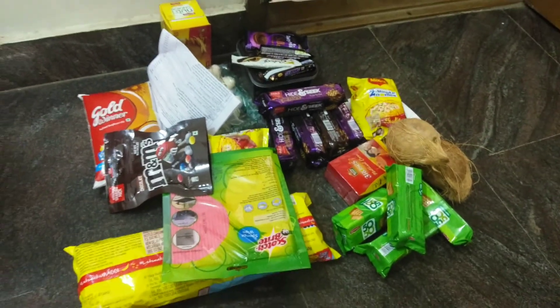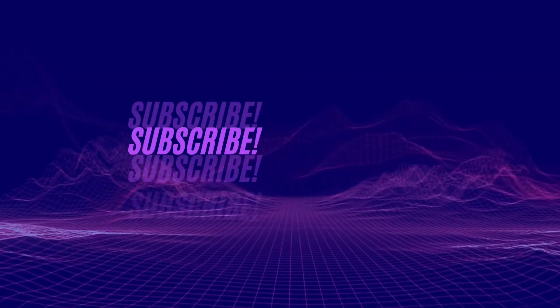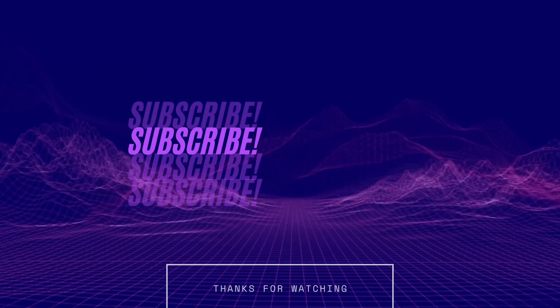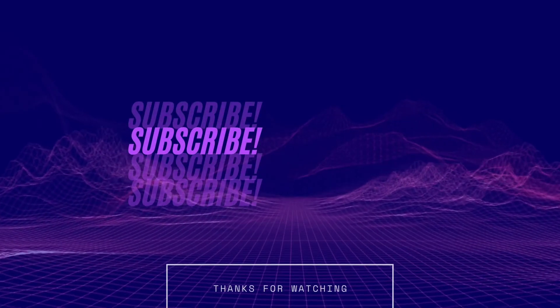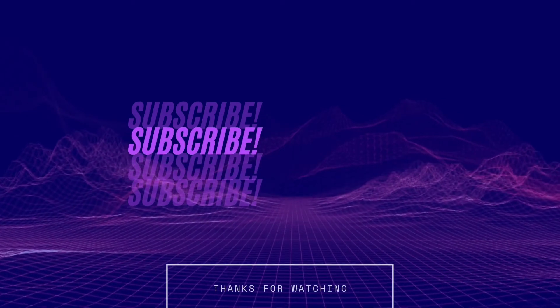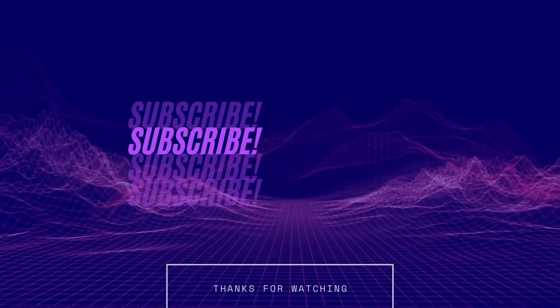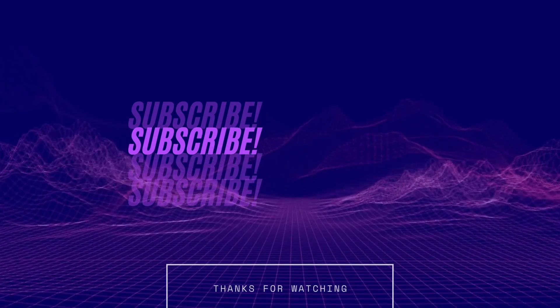If you enjoyed this video, please like, share and subscribe. Thanks for watching guys! Thank you!